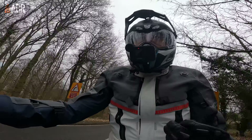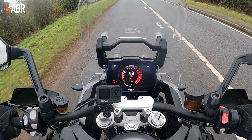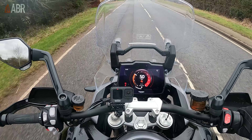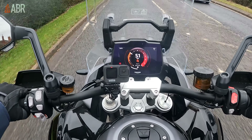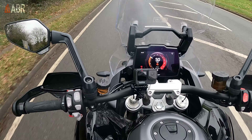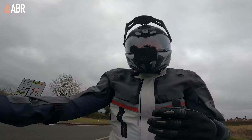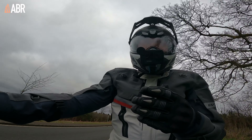In terms of technology, the Tiger 1200 has pretty much everything you could want on a premium adventure bike: tire pressure monitoring, hill hold control, semi-active suspension adjusting to road conditions, and various rider modes — Road, Rain, Sport, and more. It is just fully laden with tech, and if you're paying this amount of money for a bike, Triumph have delivered — they really have.